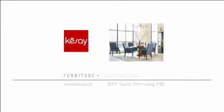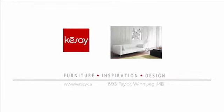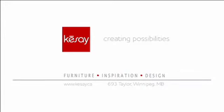This program is brought to you in part by Kisei — furniture, inspiration, design. Kisei: creating possibilities.